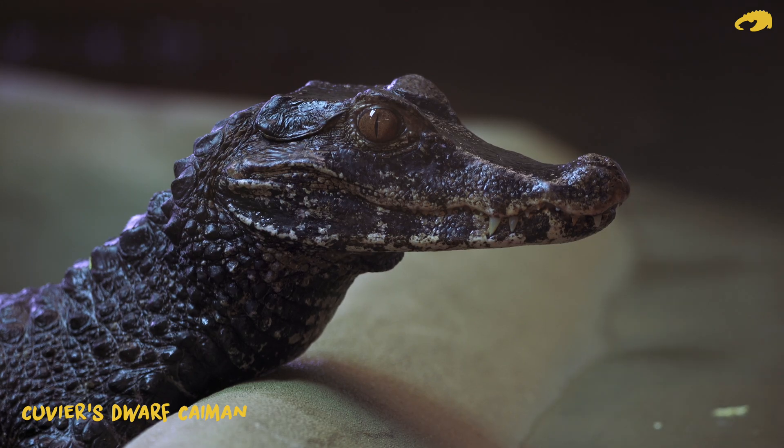The inner ear of crocodilians — the Eustachian system — is, by the way, a lot more similar to birds than it is to other reptiles and mammals. These tubes and canals help them to directionalise sound.